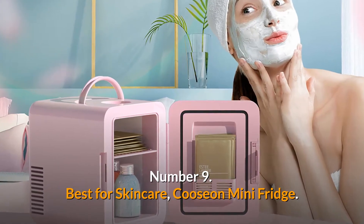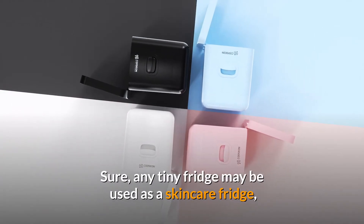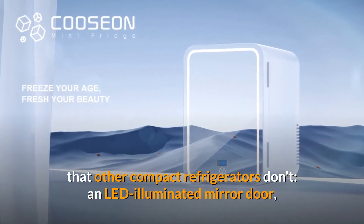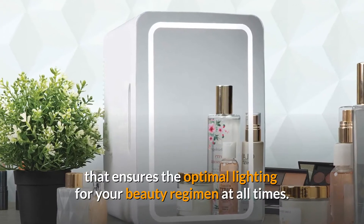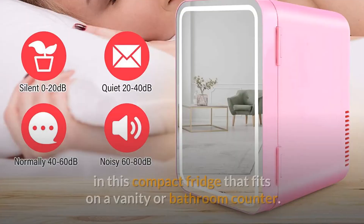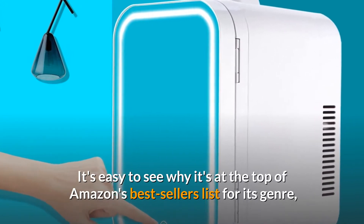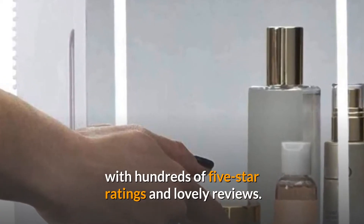Number 9. Best for Skincare. Couson Mini Fridge. Sure, any tiny fridge may be used as a skincare fridge, but the Couson Mini Fridge has something that other compact refrigerators don't — an LED illuminated mirror door that ensures the optimal lighting for your beauty regimen at all times. Warming capabilities and removable shelves are included in this compact fridge that fits on a vanity or bathroom counter. It's easy to see why it's at the top of Amazon's best sellers list for its genre, with hundreds of five-star ratings and lovely reviews.